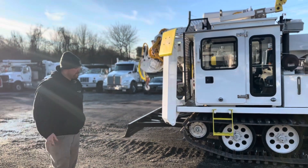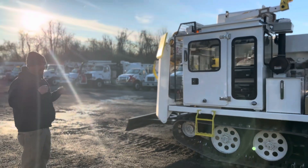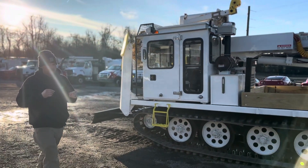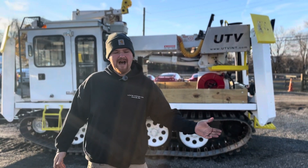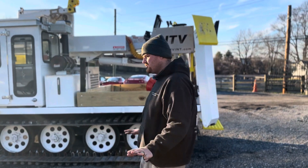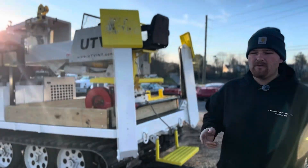Today we have it at a fraction of the price, obviously. But overall, a really, really nice, versatile machine. Being a 2018, it feels very tight, it feels very nice. It runs, drives, operates as it should. There's no issues, no quirks with this thing. We've gone through it, we've checked it out, we've made sure everything works.